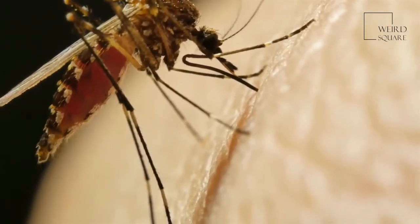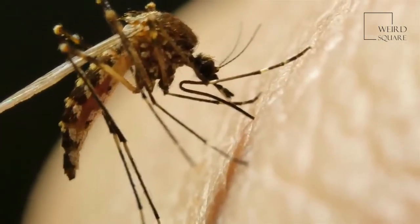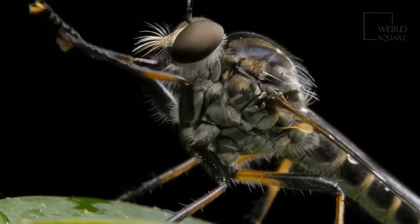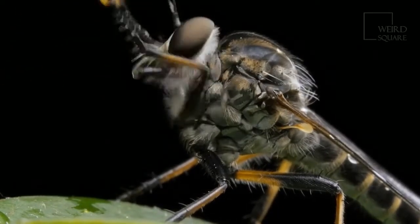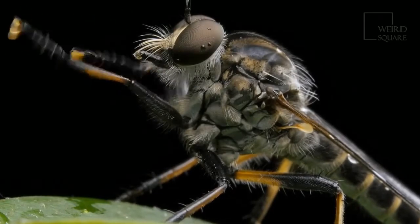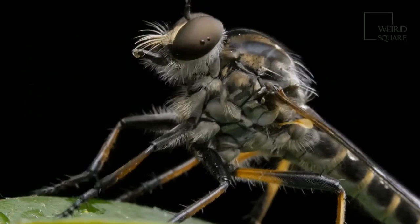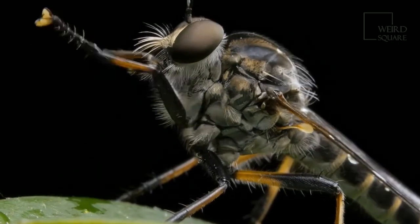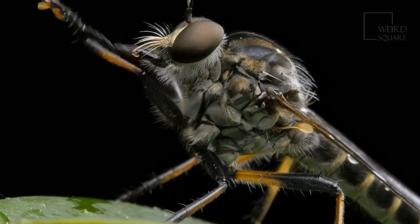Interestingly, some species hunt mosquito larvae, and at least one species eats only nectar. No-see ums are small enough to pass through window screens and some insect nets, thus getting into houses. They can be repelled using insect repellents such as DEET, eucalyptus oil, Icaridin, or Picaridin. Insecticides and even specific bacteria have been used to keep their populations in check.